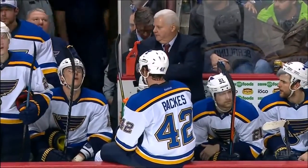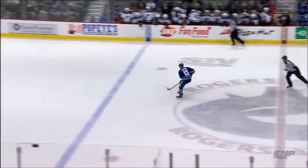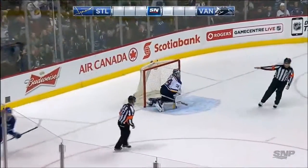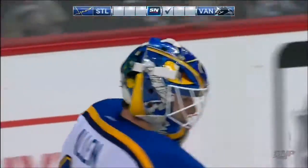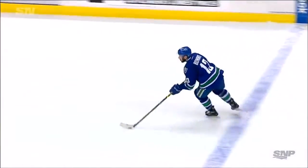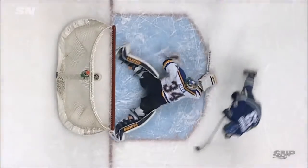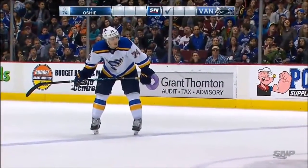Nick Bonino will shoot first for Vancouver. Brian Elliott is standing and watching the shootout. Bonino against Jake Allen to start it off. Jake Allen waits and waits, and now all he can do is flop that pad down and hope the shooter doesn't get it up and over. But Nick Bonino — look at the patience — just inside the post, two feet up in the air. No chance.